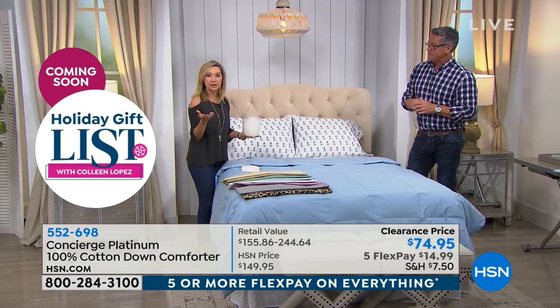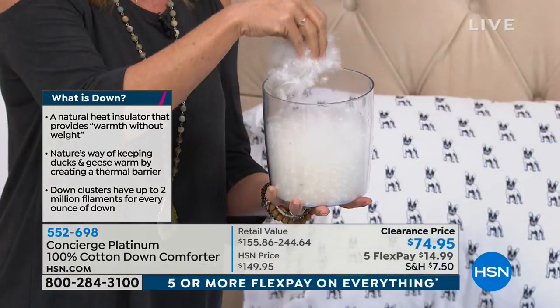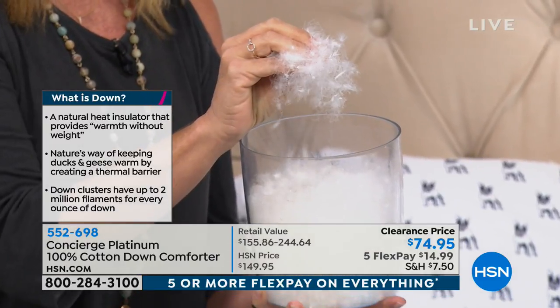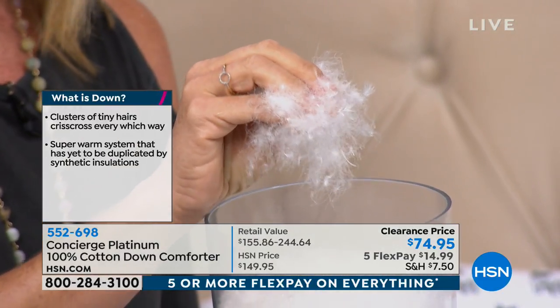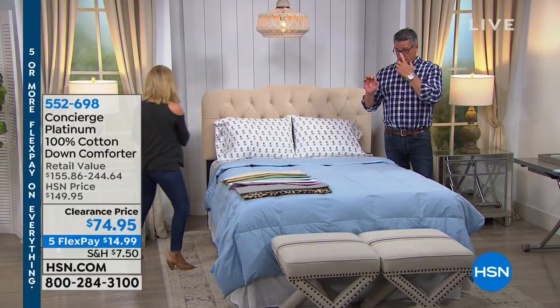Everything is compared to down because it is the best. Think about how much you spend on a little down vest — it keeps you perfectly temperature regulated. That's why we want to sleep with it. Down is that little plumage at the base of the feather — no quill, like snow — and all those little fibers insulate your body. When you climb underneath this, regardless of the temperature, you're at the perfect temperature. So if you and your partner have different body temperatures, this is a relationship saver.